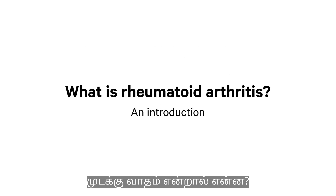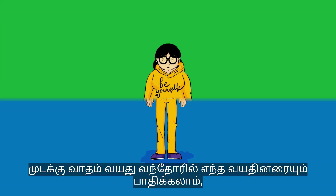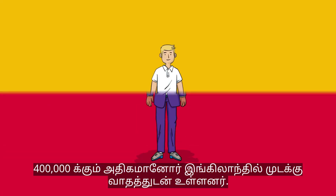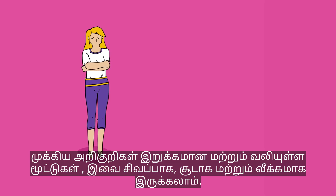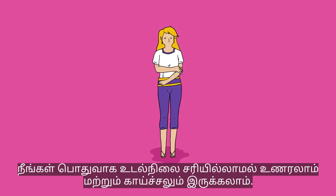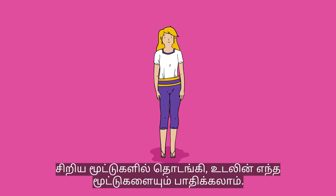What is rheumatoid arthritis? Rheumatoid arthritis can affect adults of any age but commonly starts between the ages of 40 and 60. There are more than 400,000 people with rheumatoid arthritis in the UK. It's more common in women. The main symptoms are stiff and painful joints that may be red, warm, and swollen. You might also feel generally unwell and have a fever. Rheumatoid arthritis can affect any joint in the body, often starting with the small joints in the hands and feet.